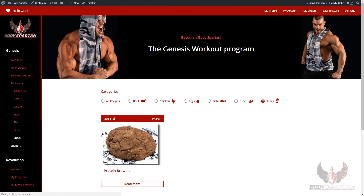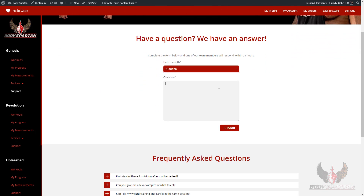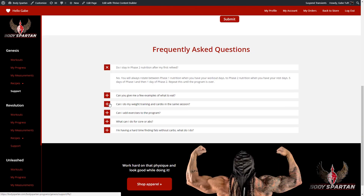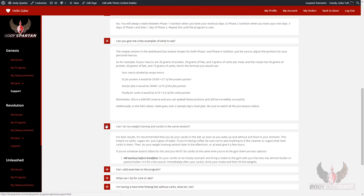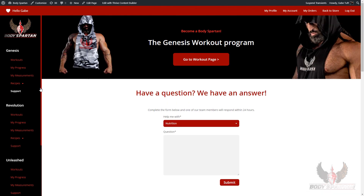We have a full support section built into the dashboard where you can ask your questions directly to our team. We always return our questions within 24 hours. We've even got a frequently asked questions section with the most asked questions from all of our support tickets over the last few years.